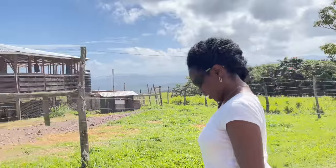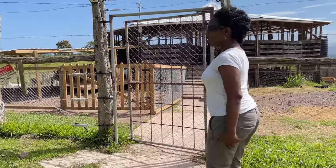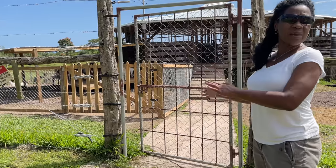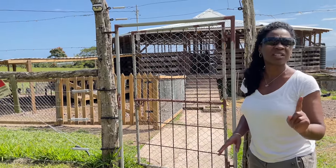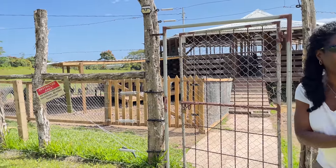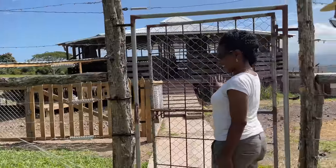I noticed you have electric fencing in here. We do — that's to keep our goats in and to keep everybody else out. And folks, it works — it shocked me two days ago and it was not a fun experience.